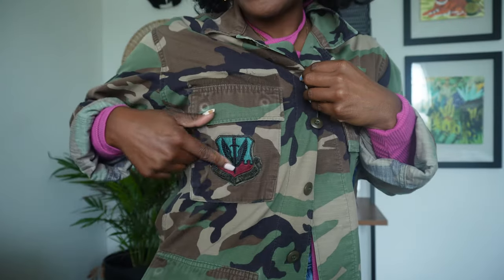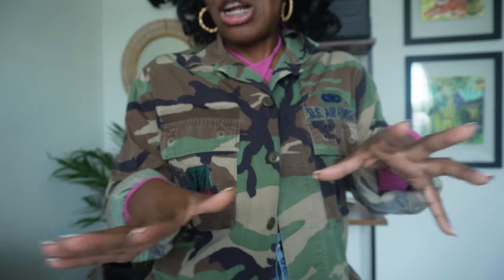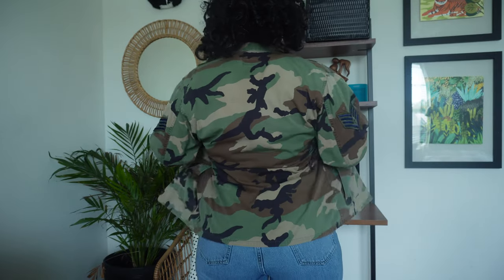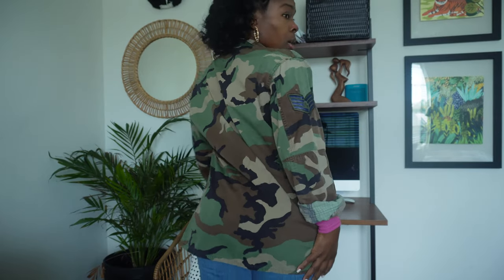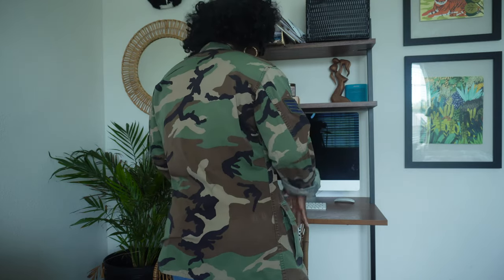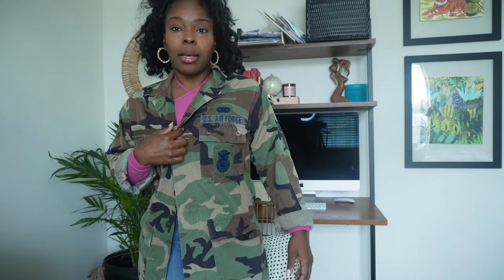It actually still has the patches. I know some of y'all army brats, military brats — y'all feel some kind of way. It's just what it is. It's fashion. So, just to do a quick turnaround — it kind of fits. Y'all can see it sits just kind of below the butt. It does fit loose, but this is perfect to my size.